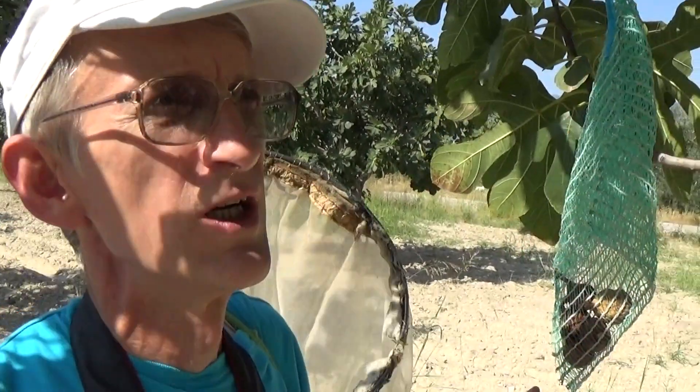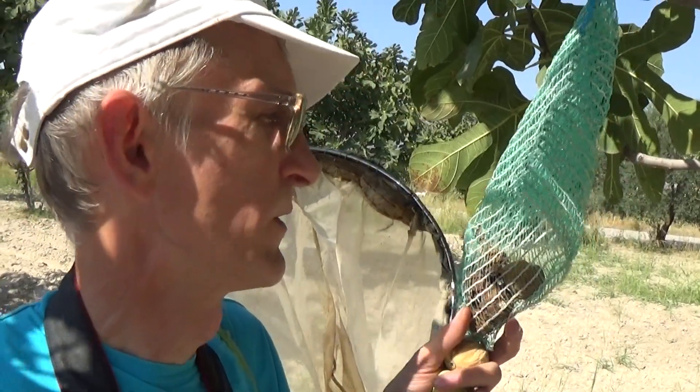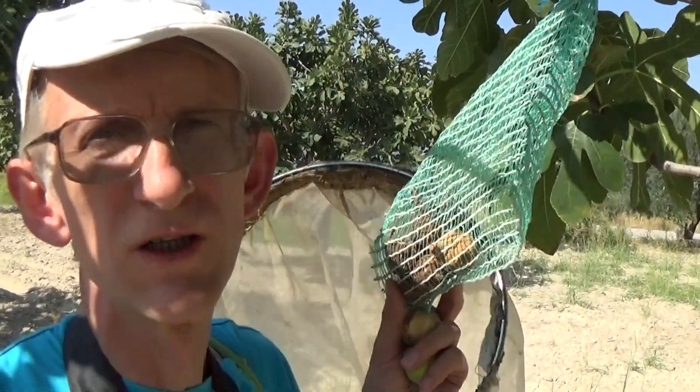Best greetings from Turkey! My name is Viktor Vusov and I'm in Turkey now. I'm actually from Ukraine but I'm studying in Turkey, so you can call me an entomologist in Ukraine or an entomologist in Turkey. I'm here in a ficus orchard near Denizli city.